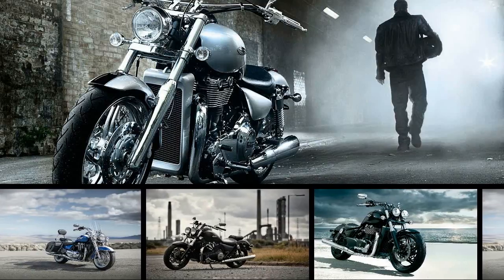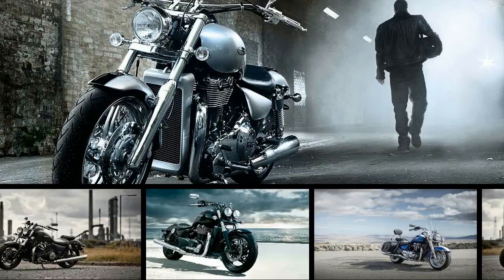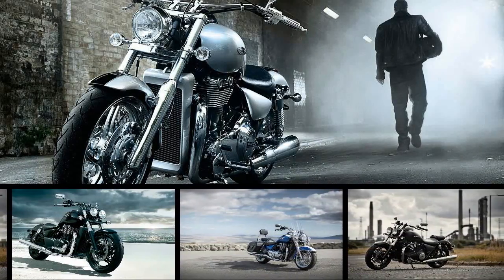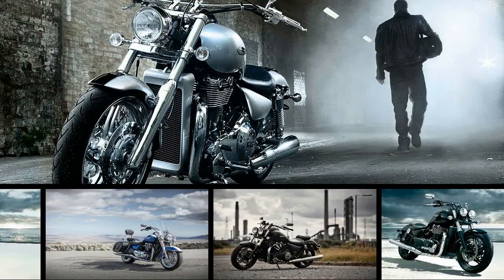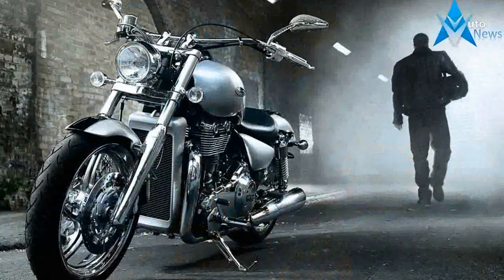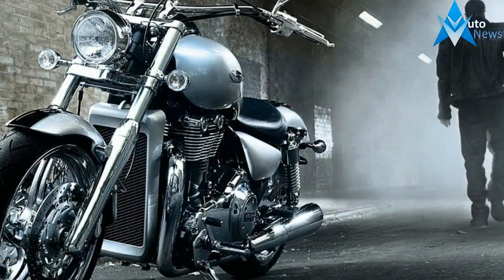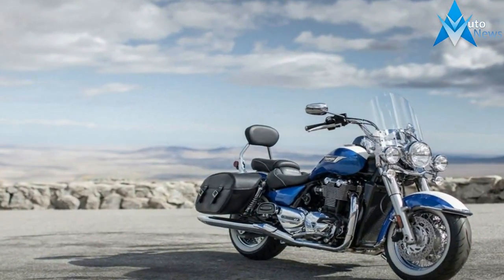Sheer size apart, you can recognize the Thunderbird by its twin headlights — though the Harley Fat Bob uses a similar layout — massive 22-liter fuel tank, and bob tail. Our test bike was finished in a stealthy matte black, but the chrome on the dual exhausts, mirrors, and forks did add the requisite flash value expected from a cruiser. Beautiful it may not be, but the Thunderbird Storm sure is imposing.